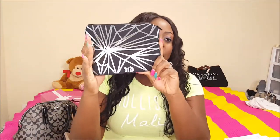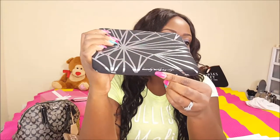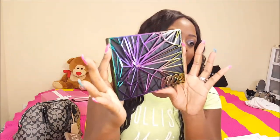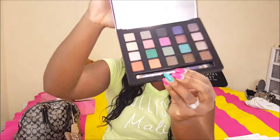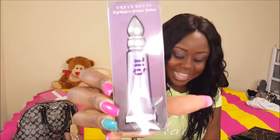Moving on to Urban Decay — I only got two things just because they had a certain percentage off. I got their Vice 4 palette. The bag looks like this straight out of the box — it has a lot of colors within the stripes, and at the bottom it says 'Beauty with an Edge.' When you open up the palette, it does come with a little brush. And of course with that palette I had to get an Urban Decay Primer Potion. The full order came to about $59.36, which is really good because this palette alone is normally about $60 by itself.